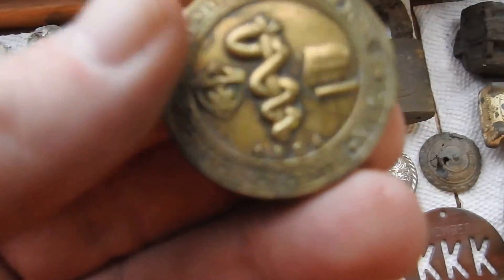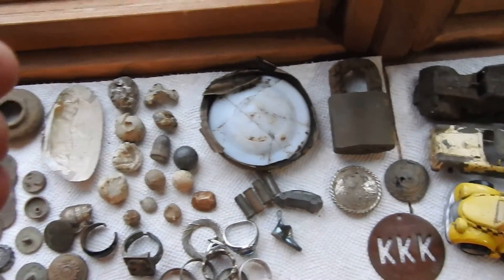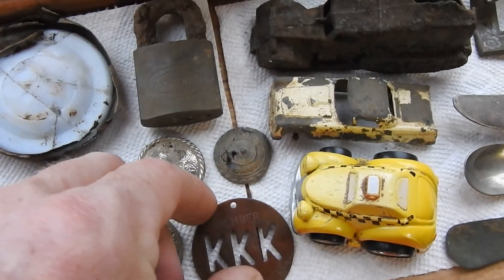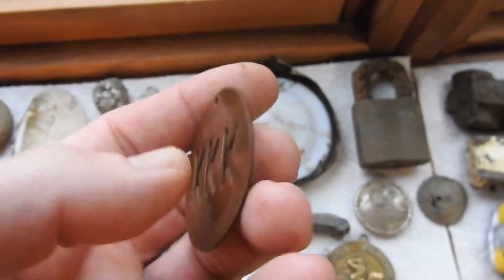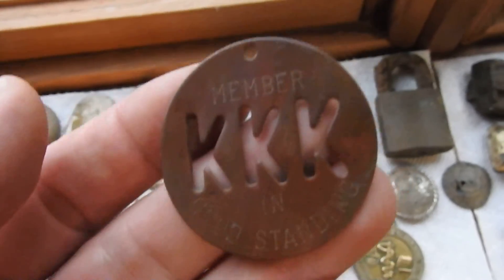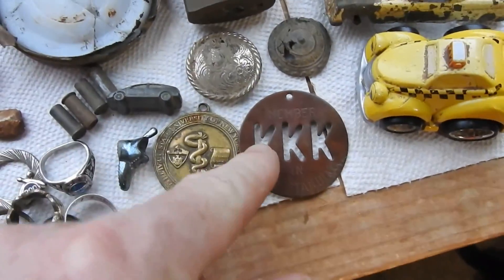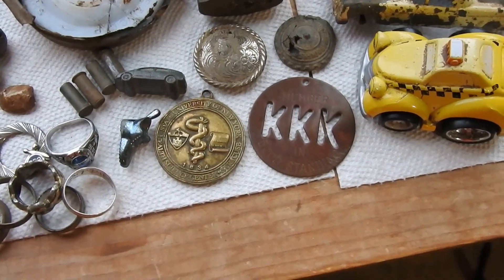This is an old pendant that I found — it says 1834 on it. I actually found it at a park, dug it up. Pretty crazy, huh? I dug that up at a park, underneath a tree, about a foot down.